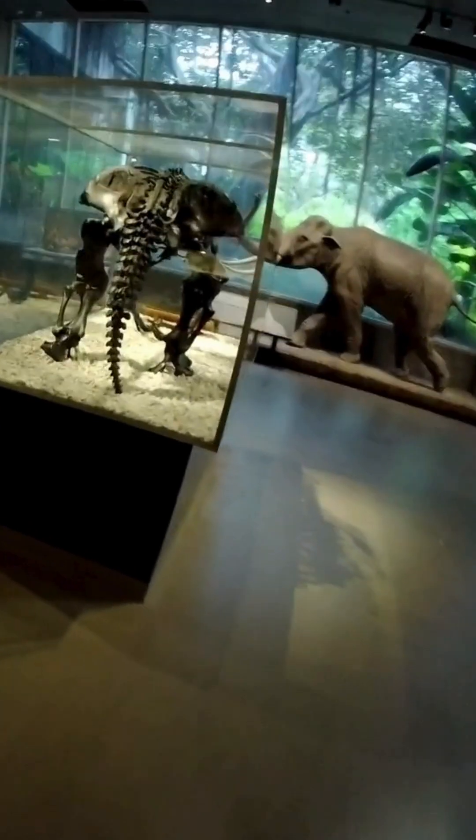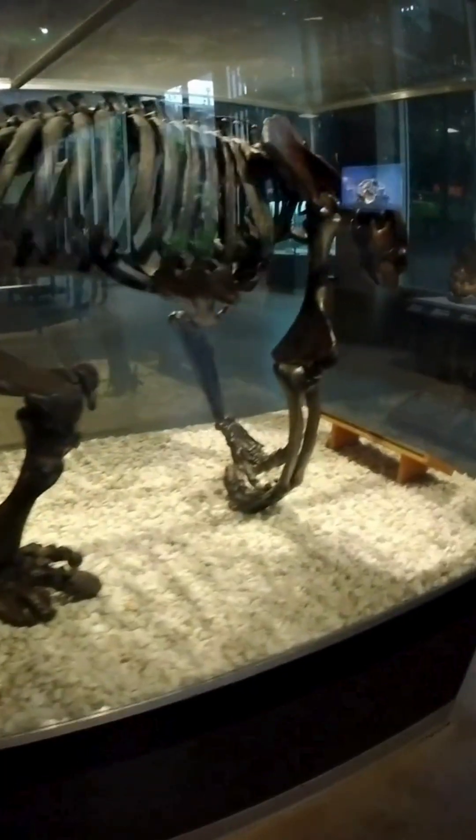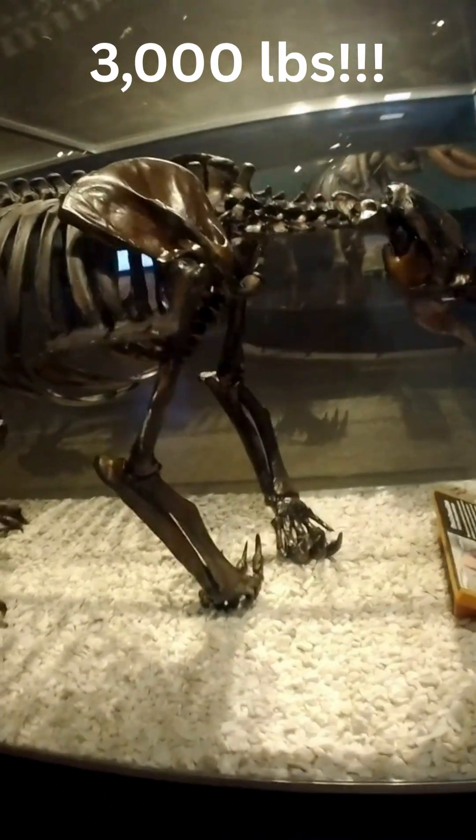Standing here, it's hard to imagine that this gentle giant once roamed the same streets we drive on today. This is the fossilized skeleton of a giant ground sloth, one of the most common fossils found right here at the La Brea Tar Pits. Unlike their modern-day relatives who live in trees, these massive herbivores lived on the ground and could weigh up to 3,000 pounds.